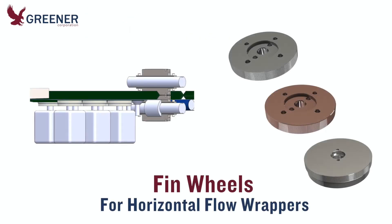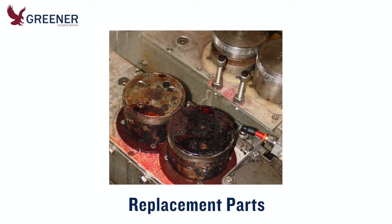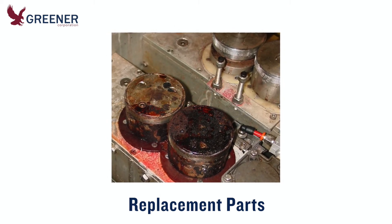Greener Corporation designs and manufactures fin wheels for horizontal flow wrappers with the same precision quality and quick delivery as our sealing jaws. When your fin wheels become worn or damaged, we can provide direct replacement parts.